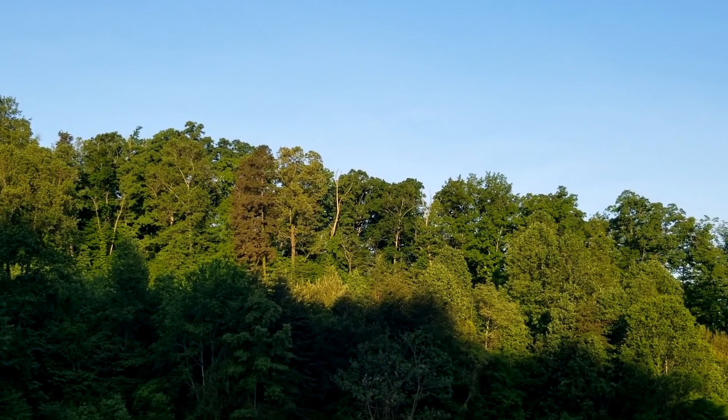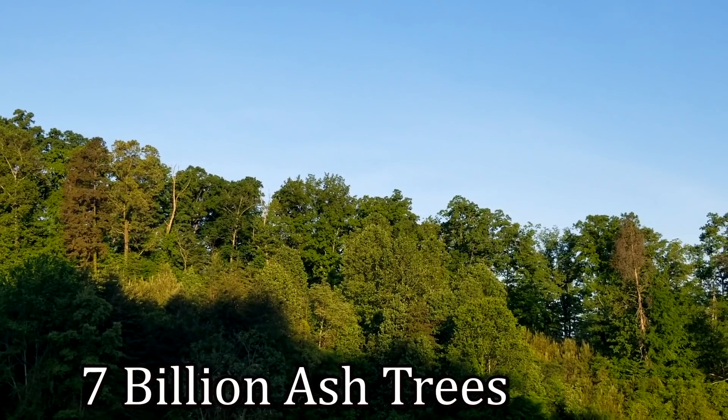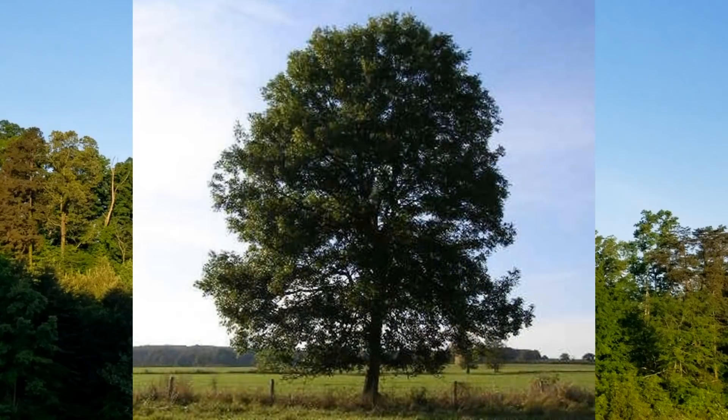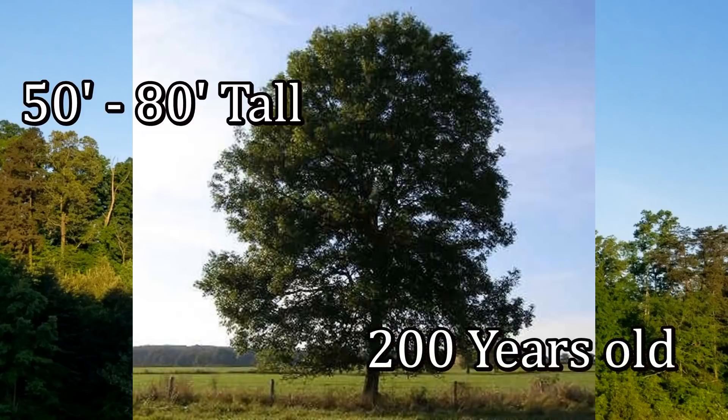If you look closer, you can see how dead they are. There's estimated to be over 7 billion ash trees in just the eastern part of the U.S. alone. Here's what they look like when they're in good shape — they block out the sun real good, they grow 50 to 80 feet tall, a beautiful tree, and they can live up to 200 years old.